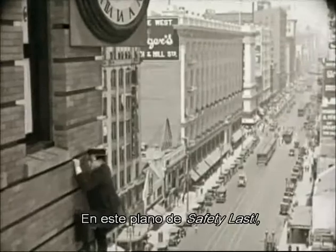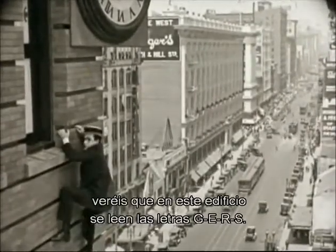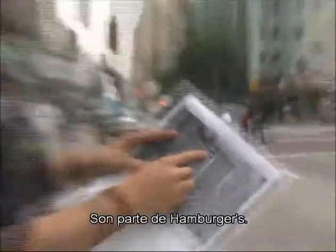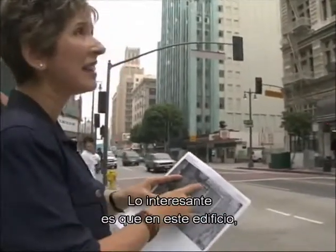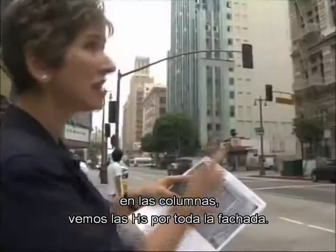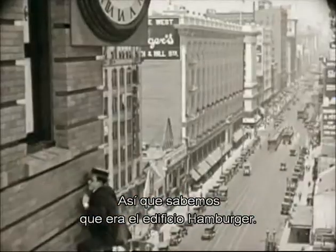In this shot from Safety Last, you'll see on this building the letters G-E-R-S in the sign — that stands for Hamburgers. Hamburgers was a very big department store chain at that time. And the interesting thing you can tell is that in these grooves on the building, you can see H's all along it, so we know that this is the Hamburger building.